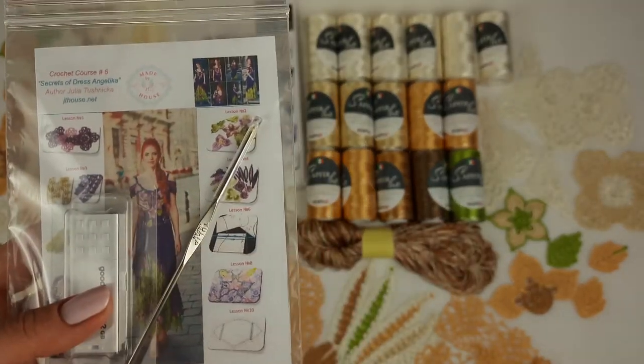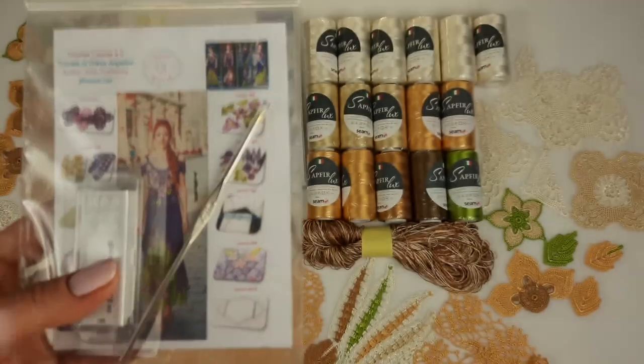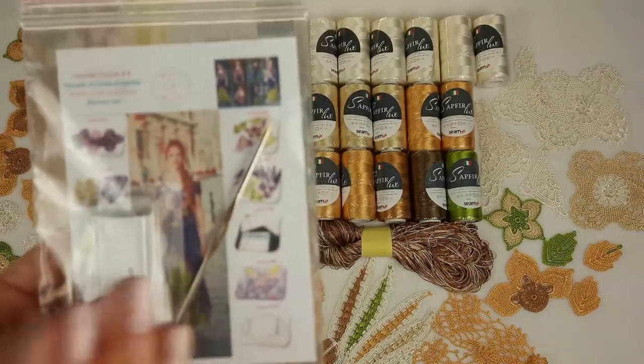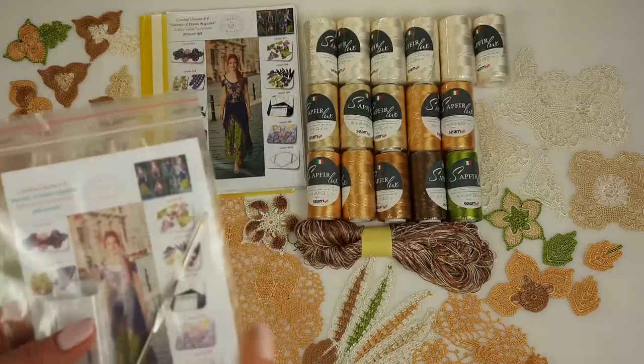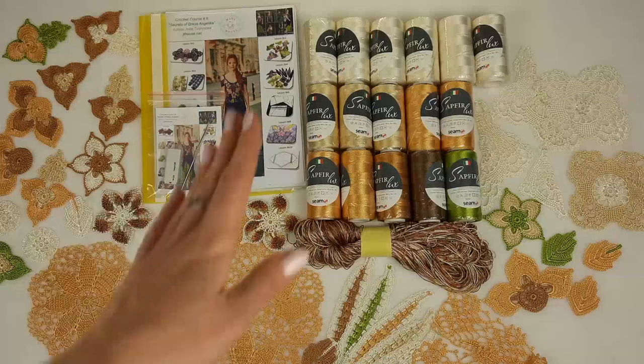And I am sending a crochet hook. It's my favorite crochet hook, 1.7 millimeters. I am using this crochet hook all the time for all my collections. That's why I am sending to all my students my favorite crochet hook.